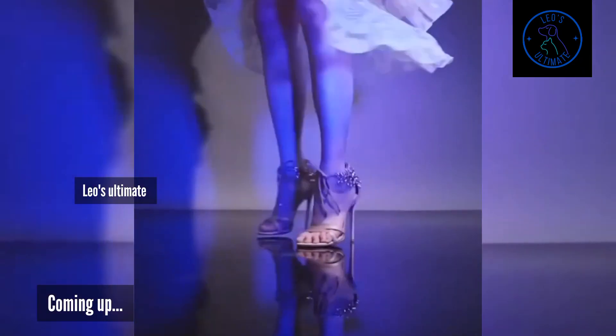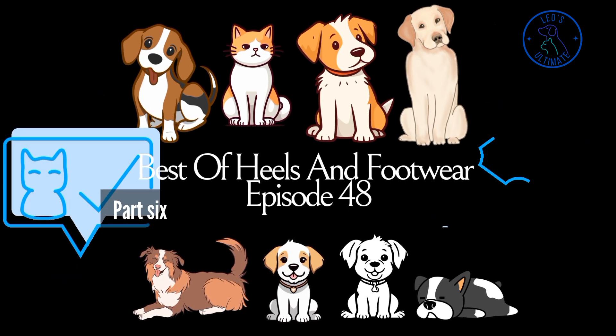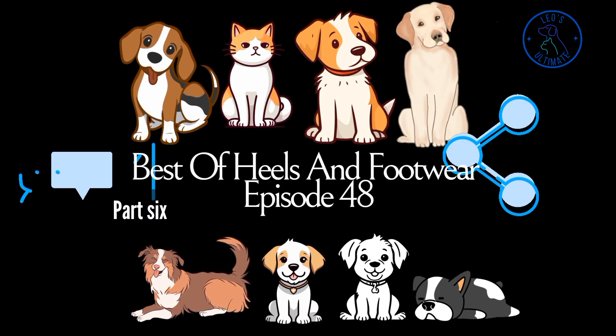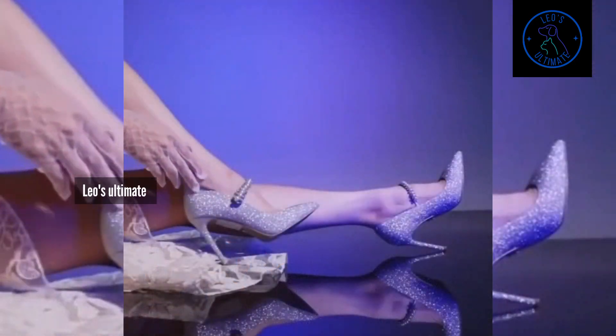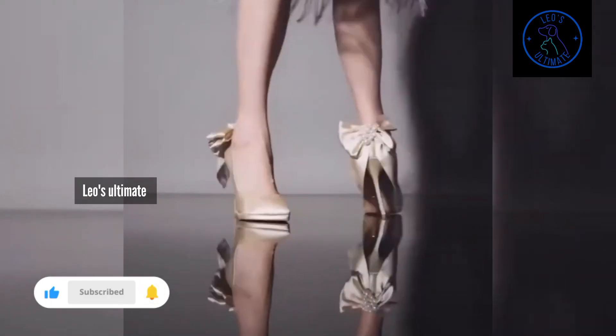In this episode, we celebrate high heels that are designed to move with you, perfect for those nights when the music calls and the dance floor awaits. These heels are crafted for both style and performance, ensuring you look fabulous while you dance the right way.